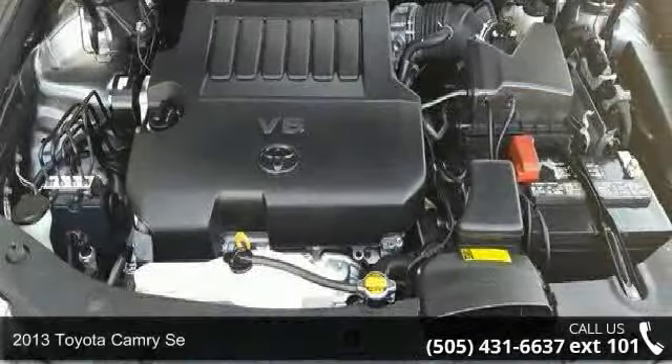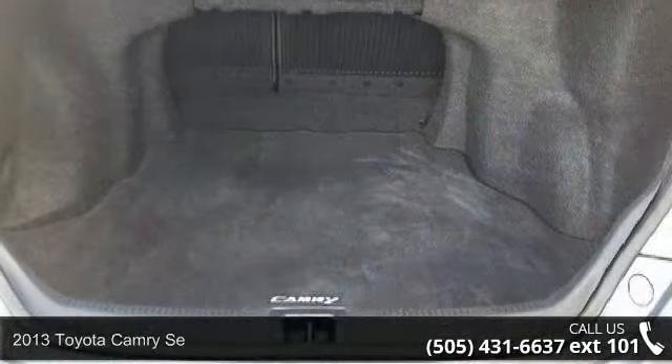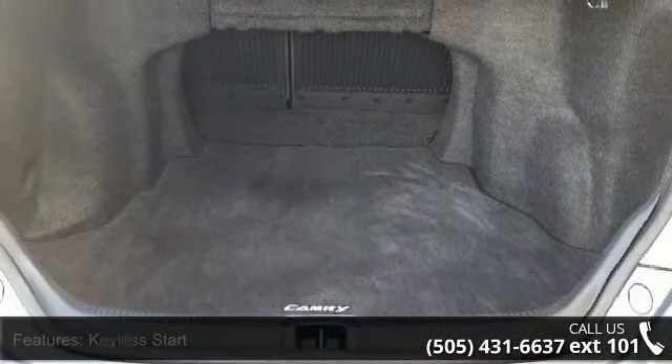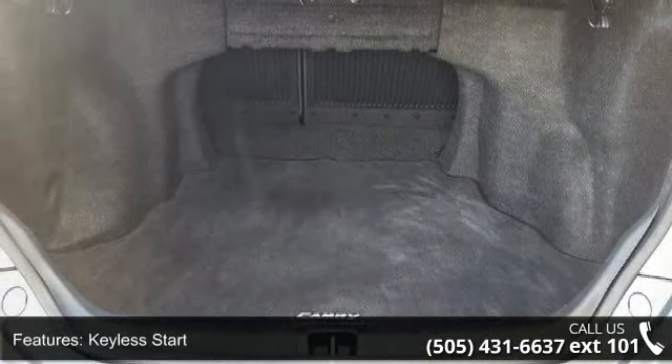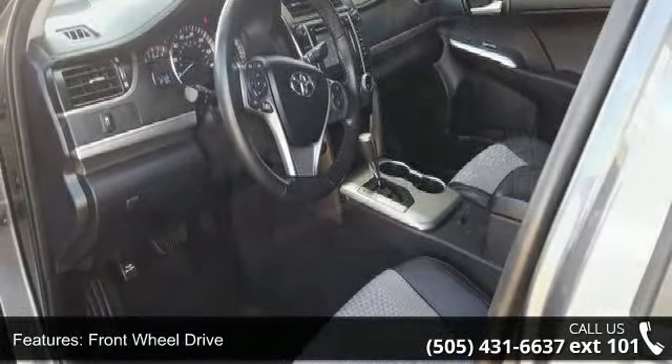Imagine yourself in this 2013 Toyota Camry SE. If you are looking for an automobile with great features, look no further. This vehicle comes with a reliable six-cylinder engine, connected to a smooth-shifting automatic transmission.